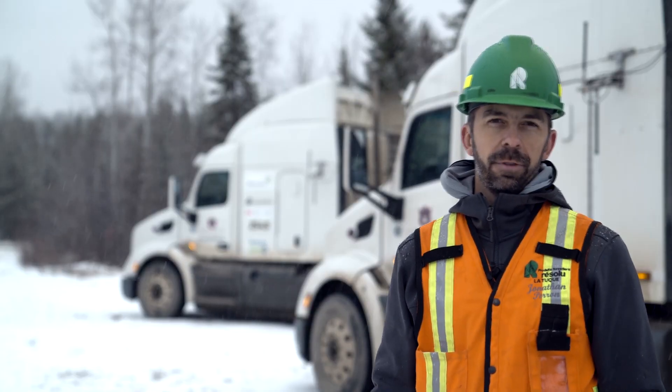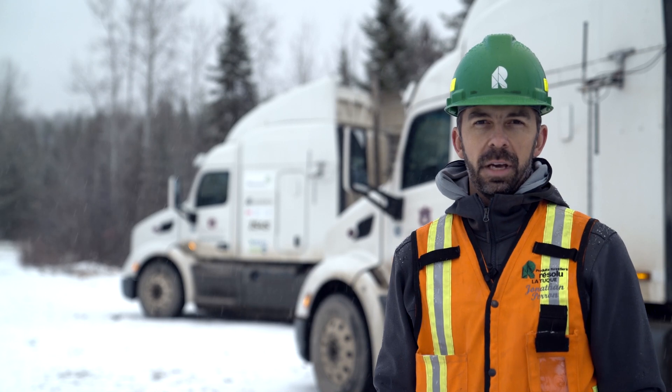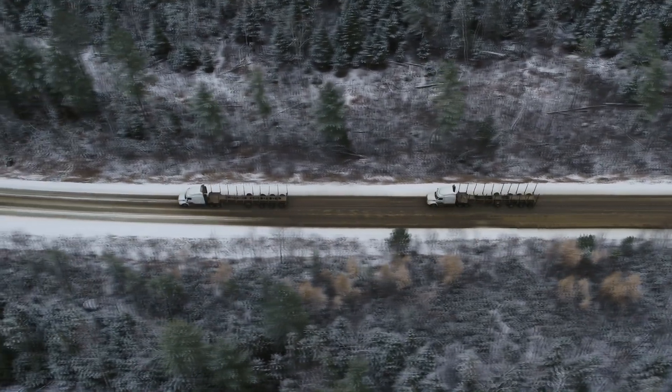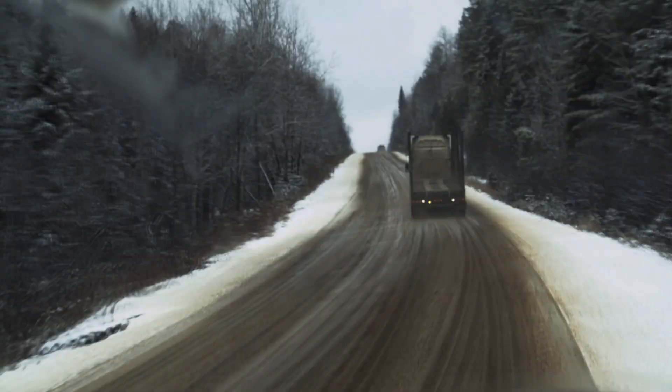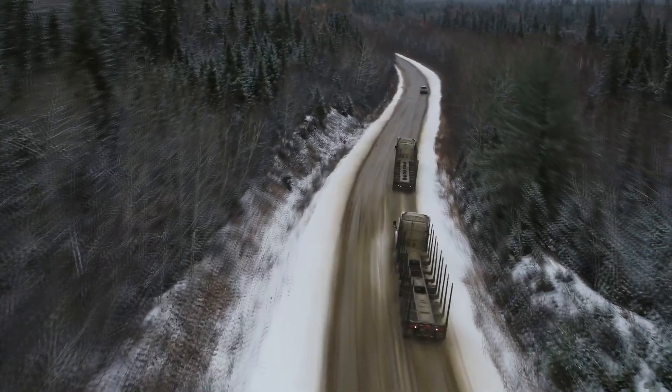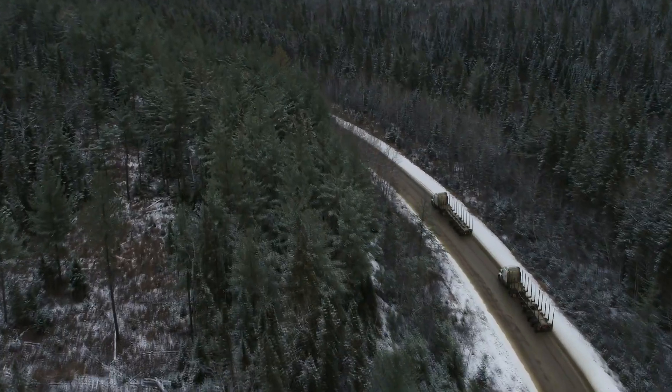Jonathan Perron, forestry engineer, director of forestry operations for Resolute Forest Products in Mauricie. One of the benefits we're seeing in platooning is that it makes it mentally easier for the drivers of escort trucks. And we think that could be beneficial in terms of safety on forest roads.